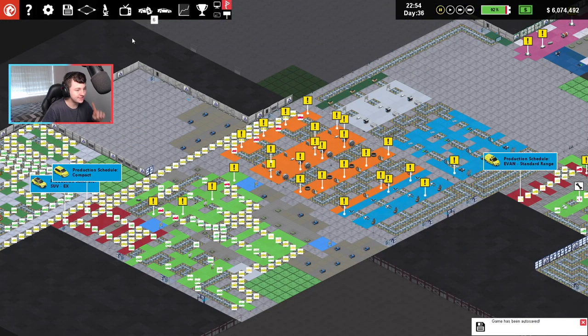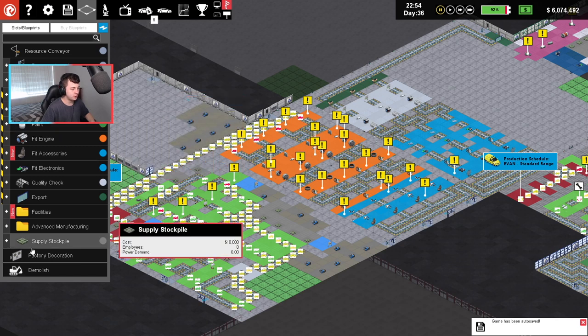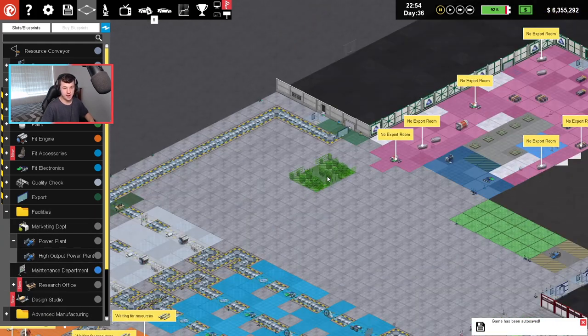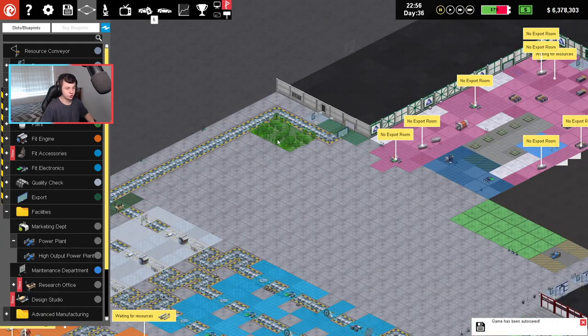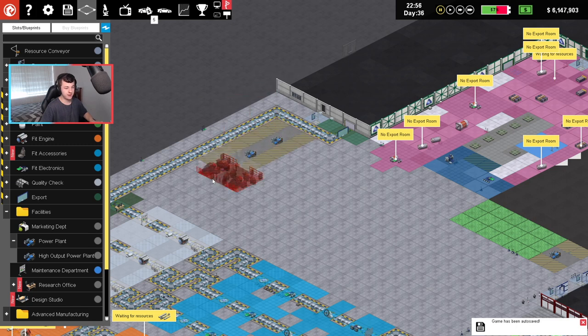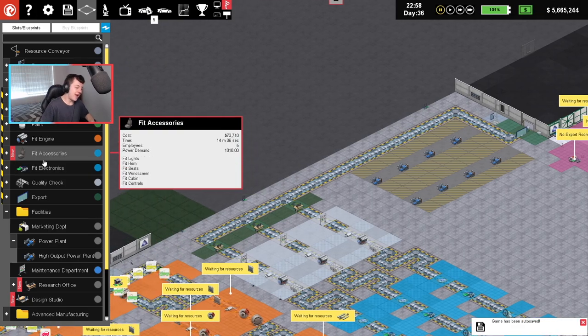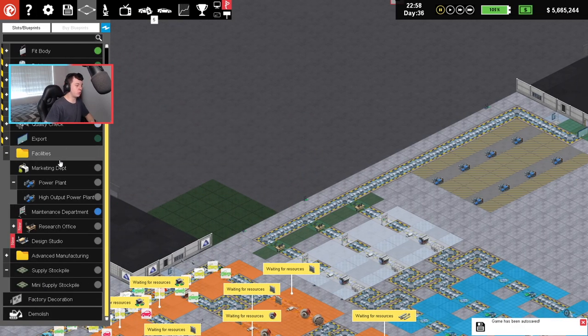The last thing that needs to realistically happen in this factory is we're going to demolish and delete all of our power plants at the moment. We'll come back into facilities, back into our power plants, and make sure we are producing electricity elsewhere in the factory. So I've got some more power factories here, and we're producing our own electricity. That is exactly what I want to see.